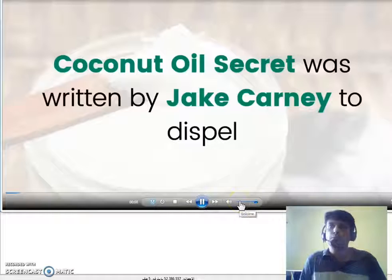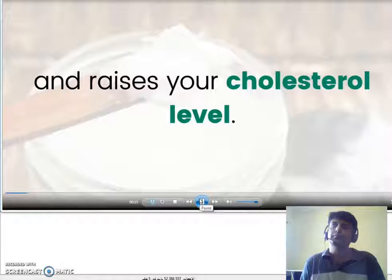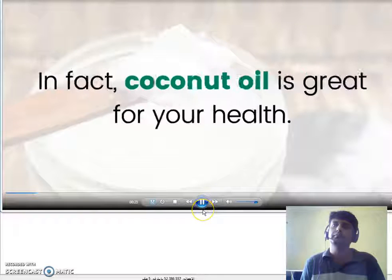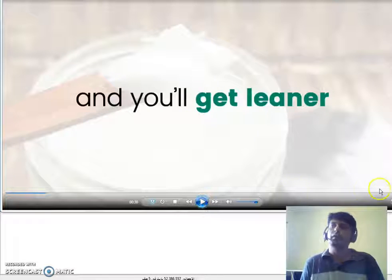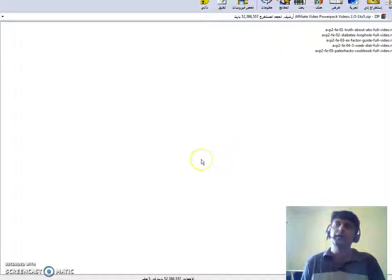Coconut Oil Secret was written by Jake Carney to dispel the common assumption that coconut oil is bad for health and raises your cholesterol level. Nothing could be further from the truth. In fact, coconut oil is great for your health — it contains many properties that are almost medicinal in nature. Your health will improve and your immune system will get stronger.